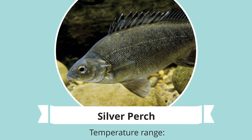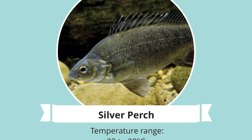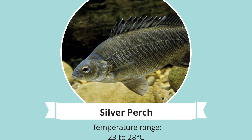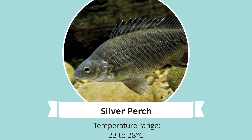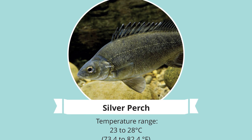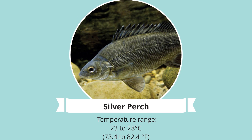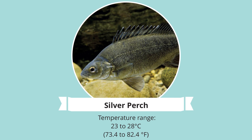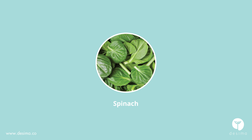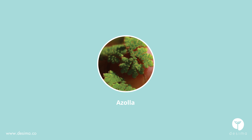Silver perch: as silver perch can grow to a relatively large size of around 8 kilograms or 600 millimeters in length, you will need to consider the size of your tank. The preferred temperature outside of spawning season is between 18 to 23 degrees Celsius, 73 to 82 degrees Fahrenheit. As far as eating goes, they love green plants, so some spinach, duckweed or azolla will do nicely.